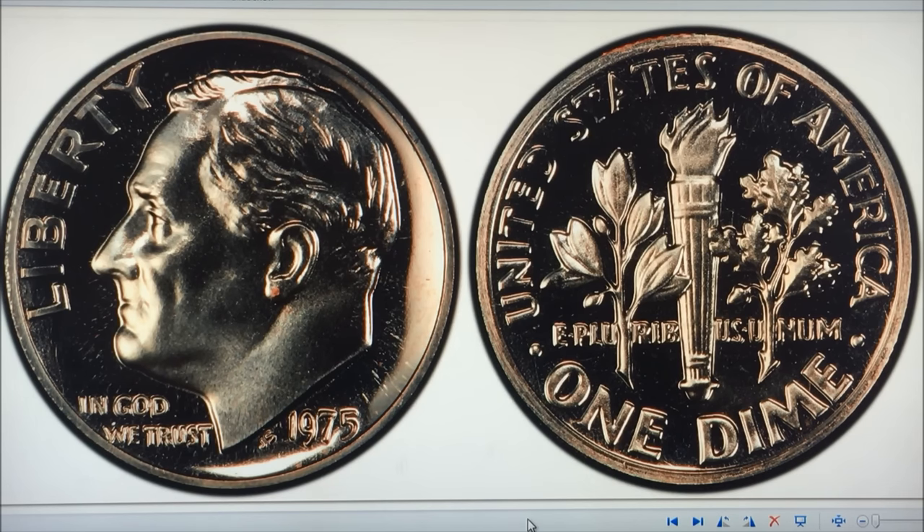This first one is a 1975 No-S mint mark. When you hear us talk in videos about 'no S mint mark,' it's a proof no-S mint mark. So if you find a 1975 and it has no mint mark but it's not a proof finish, it could be a Philadelphia. We get tons of emails saying 'I have a '75 and it doesn't have a mint mark' — it has to be a proof. If it's a circulating dime it's a Philadelphia.